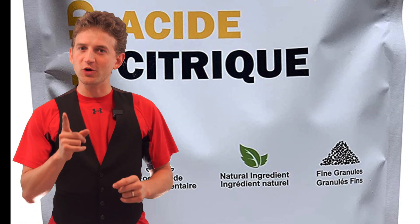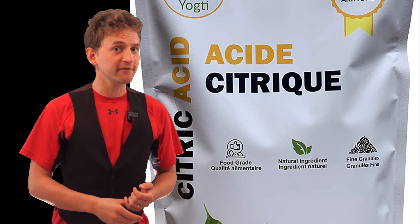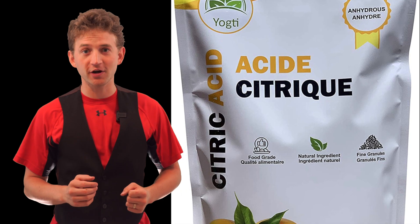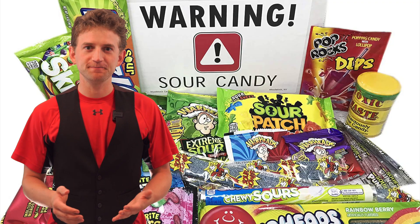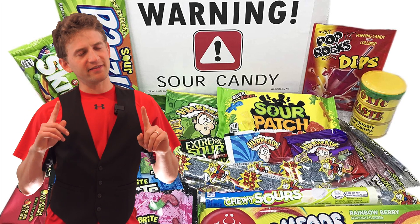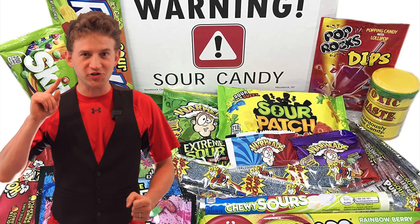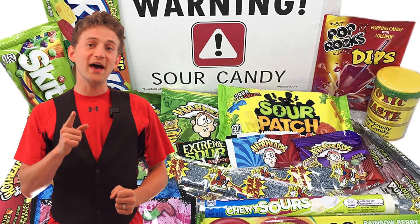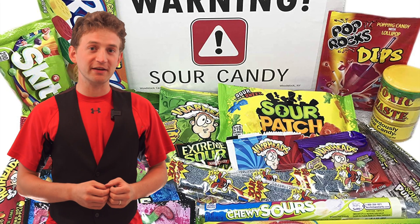Citric acid is the go-to acid for candy makers and confectioners of all stripes because it's safe to consume within reason. So remember, next time you eat something sour, that sour substance is giving your tongue hydrogen ions, and that's triggering your brain to tell you it's sour. The more sour it is, the more hydrogen ions your tongue is given.